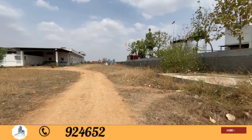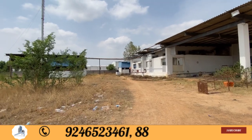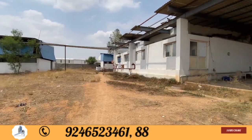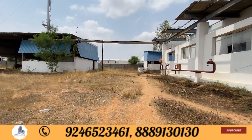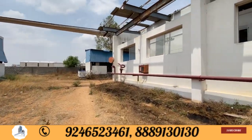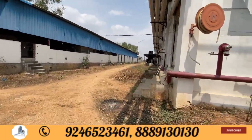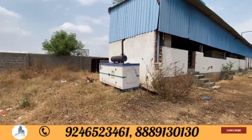We have 500 KV power. We have 4 lines and 6 lines. We have 650 T production capacity, 615 T, and 536 T. We have 516 T as well. We have 100% clear titles.